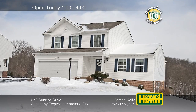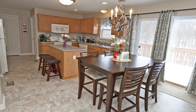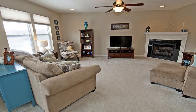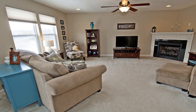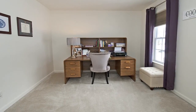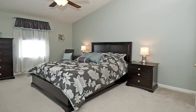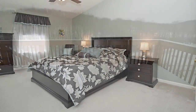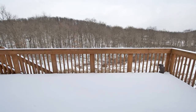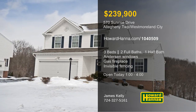Professional landscaping lends curb appeal to this three-bedroom, two-and-a-half-bath residence in Allegheny Township. A 100% money-back guarantee can protect your investment and provide peace of mind. Anderson Windows look in on the family room, where a corner gas fireplace adds warmth and cheer. Neutral decor will suit your personal tastes, and energy-efficient heating and cooling will help you feel right at home. The home benefits from updated light fixtures, such as a lighted fan suspended from the ceiling of the vaulted master suite. Sliding doors just off the kitchen transition out to the deck, which overlooks a yard with invisible fencing for pets. For the chance to tour this home in person, stop by today's open house and meet with James Kelly.